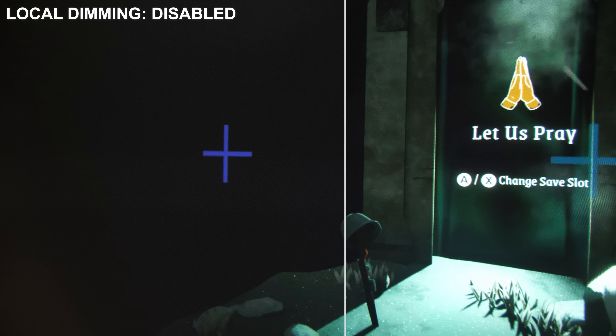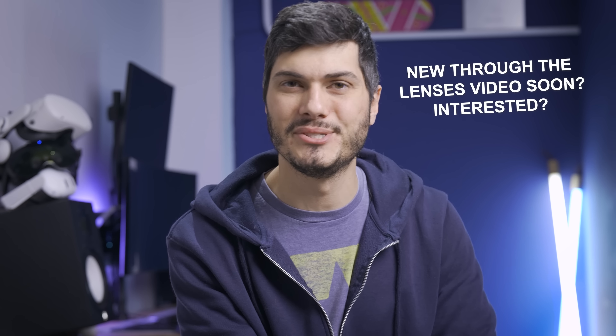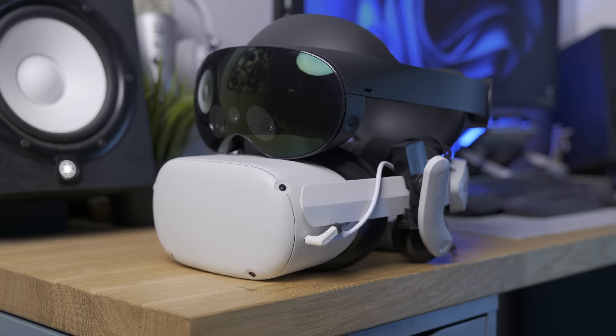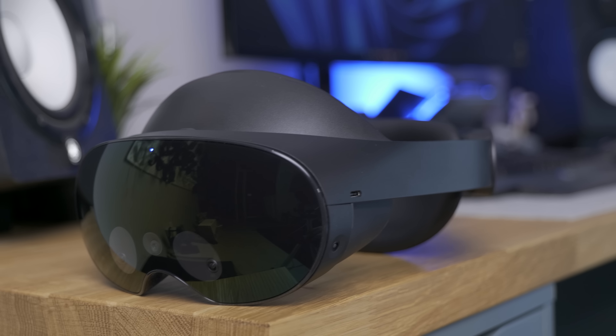This part of the update is absolutely fantastic and really gives me a different vibe for the Quest Pro going forward. I'm going to start using it more for PC VR because yeah, it's not as good as an OLED display, but it's damn close. Not perfect, but damn close. Unfortunately, this is a feature just for the Meta Quest Pro because it has the hardware capabilities in the display — don't expect anything like that for the Quest 2, because it's simply not possible.